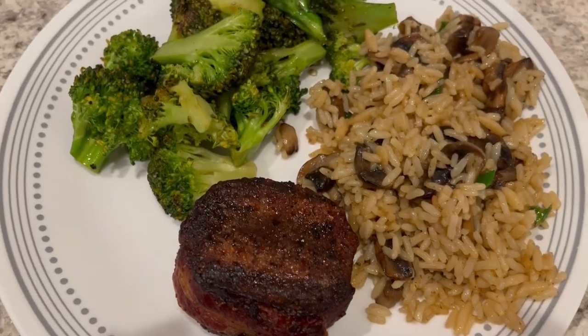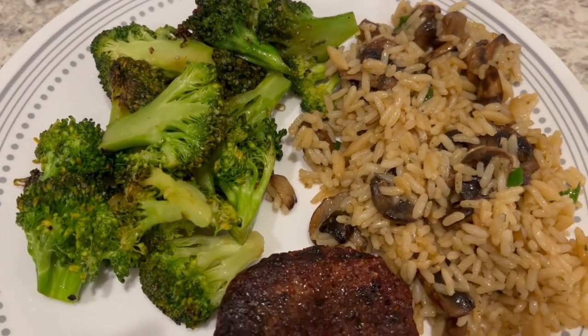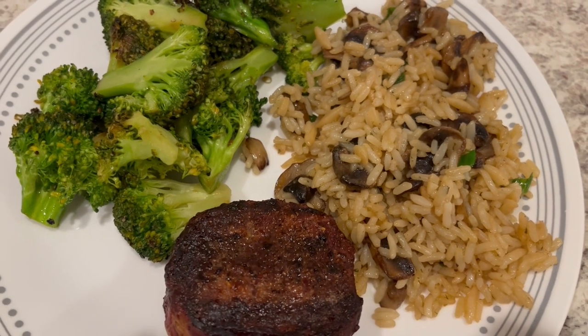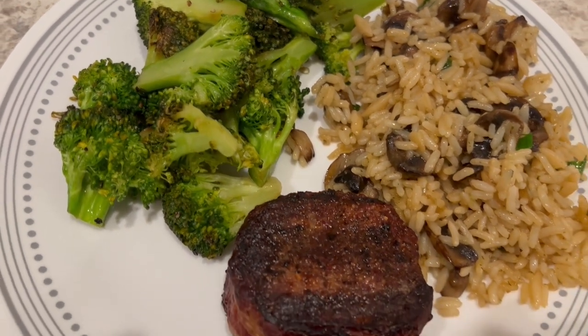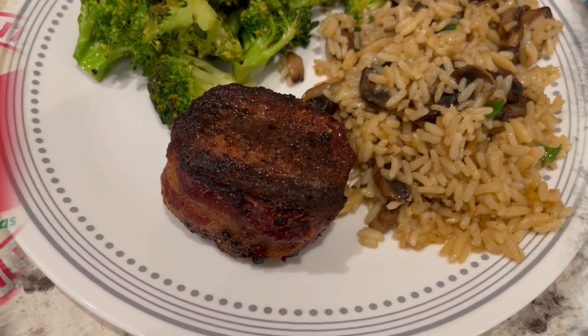Okay, so here is our dinner, and these steaks smell so good. For the rice pilaf, I just decided to add some green onions and mushrooms — I decided against the carrots. And I just stir fried some broccoli. So this is what we are having for dinner tonight.